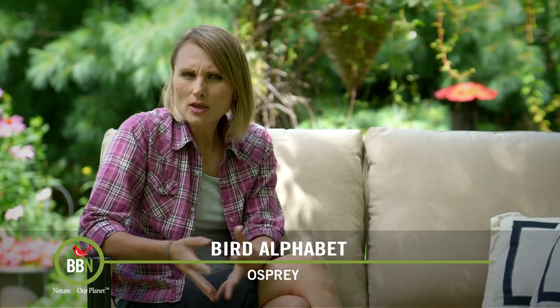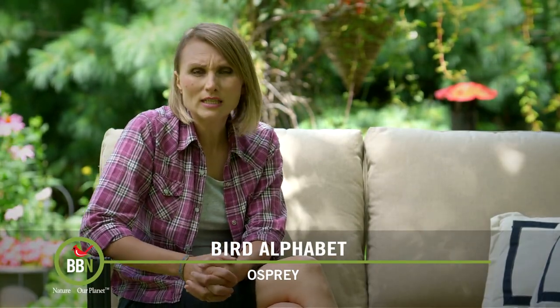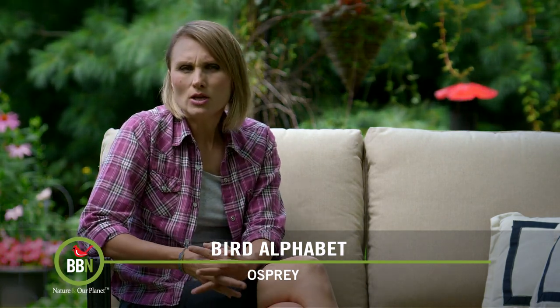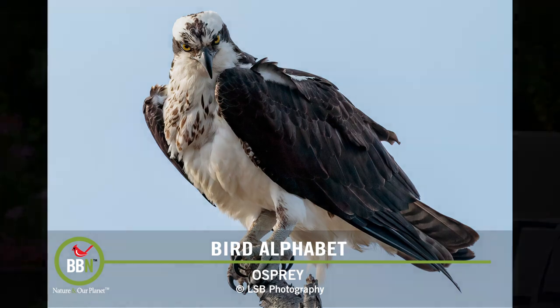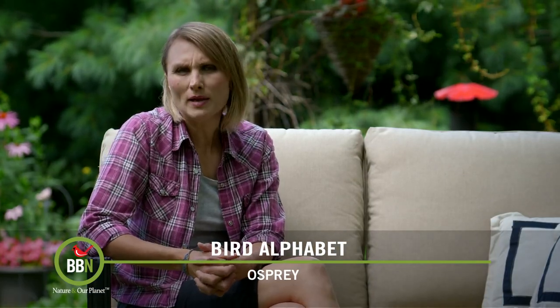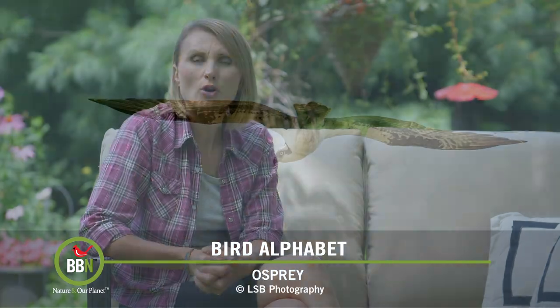They arrive in their breeding grounds in March and April, and some of them have already started their fall migration. In some areas in North America in the 50s, 60s, and 70s their population dropped drastically because of DDT and other pesticides. Ospreys contributed to the ban of many harmful pesticides, which in return helped them bounce back. So hooray for ospreys!